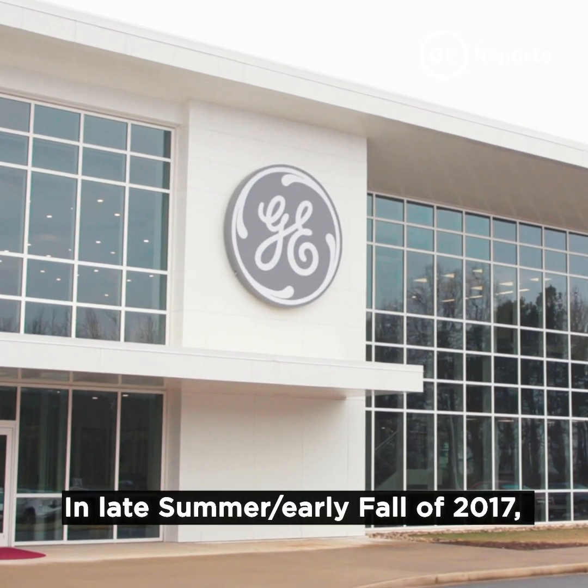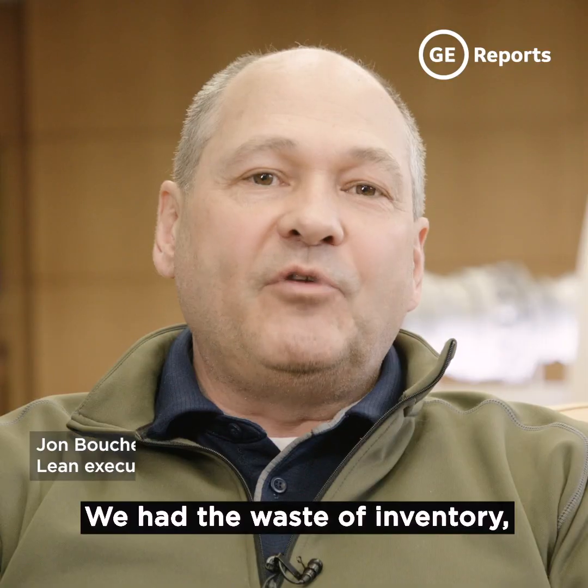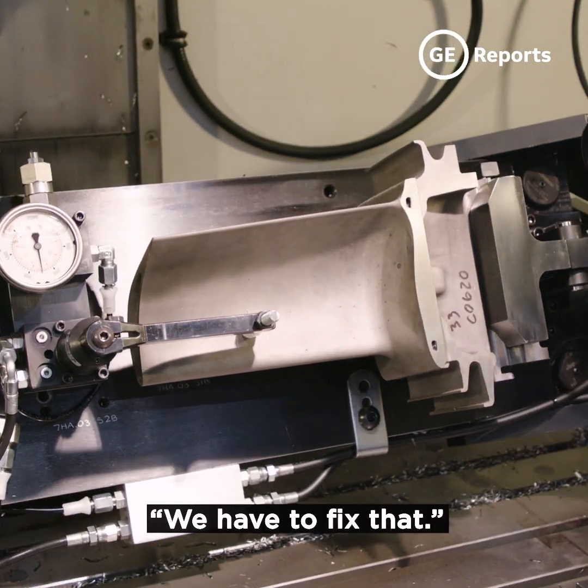In late summer, early fall of 2017, the team started to run into trouble. We had the waste of inventory, the waste of overproduction. The universal reaction was, we have to fix that.